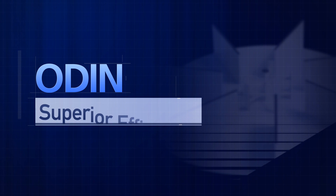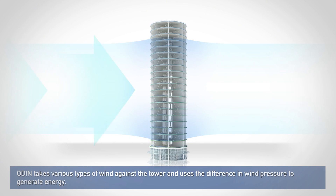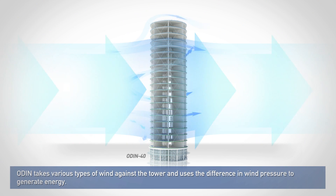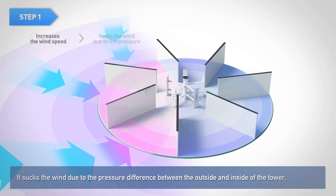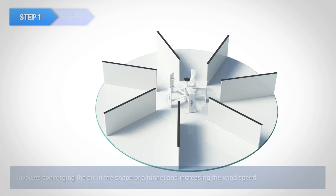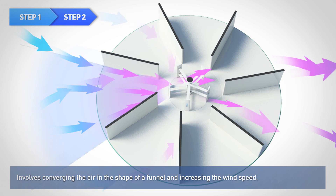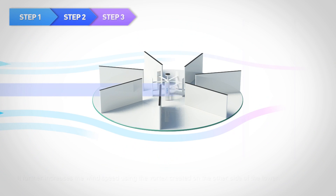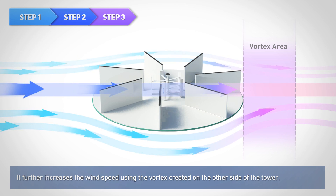The superior efficiency of JKE-NG ODIN comes from its unique technical principles. ODIN takes various types of wind against the tower and uses the difference in wind pressure to generate energy. In the first step, it sucks the wind due to the pressure difference between the outside and inside of the tower. The next step involves converging the air in the shape of a funnel and increasing the wind speed. Finally, it further increases the wind speed using the vortex created on the other side of the tower.